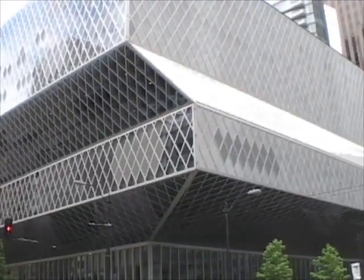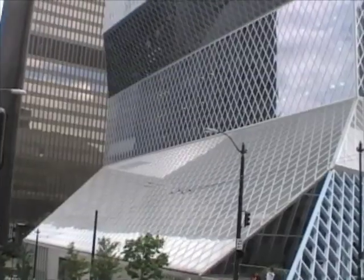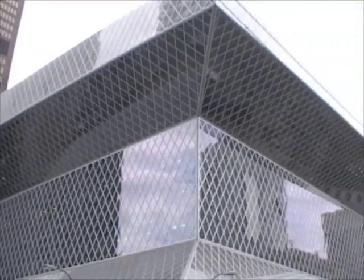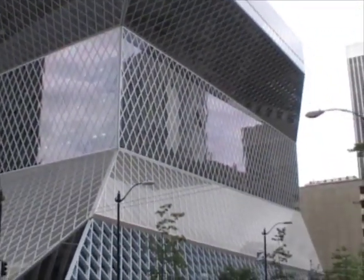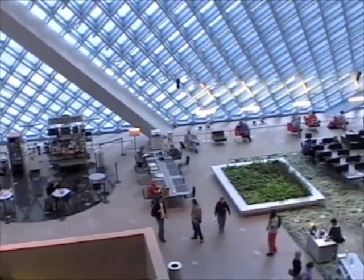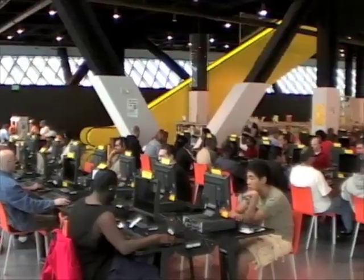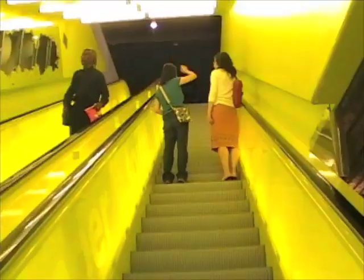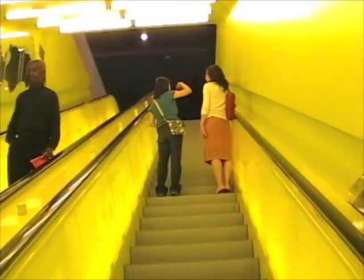Walk a bit south and you'll discover this striking angular and modern building. It's the Seattle Central Library, designed by architect Rem Koolhaas. Once inside, you'll be presented with a very open and inviting space, as well as an array of computers, and if you look hard enough, you might be able to find some books.